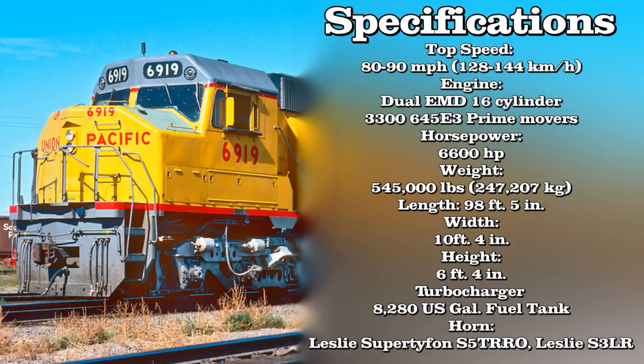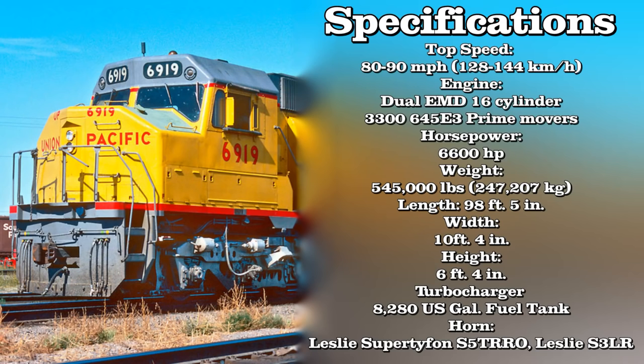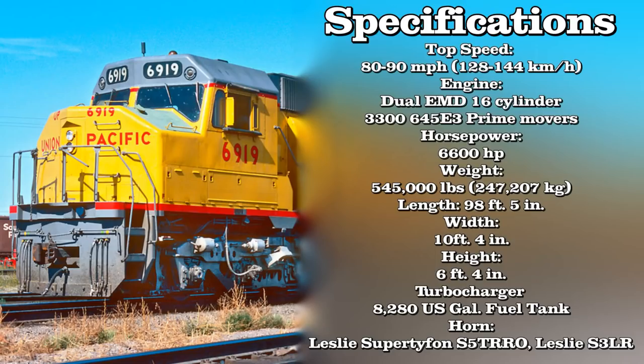The turbocharger is a turbine-driven force induction device that increases an internal combustion engine's power output by forcing extra compressed air into the combustion chamber. The units also had wide nose cabs, very similar to those seen on the FP45 and F45 locomotives — very reminiscent of the Canadian comfort cabs seen on CN locomotives. The units also had 8,280 US gallon fuel tanks, which is really necessary for a unit like this. Lastly, the units came equipped with either Leslie Super Typhon S5T RRO air horns or Leslie S3LR air horns.